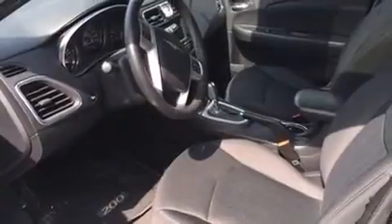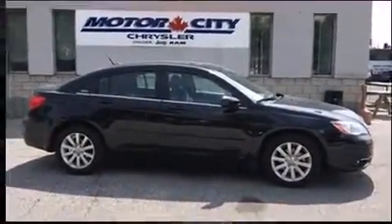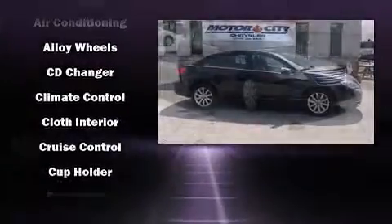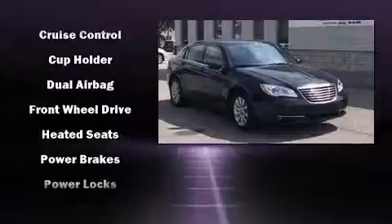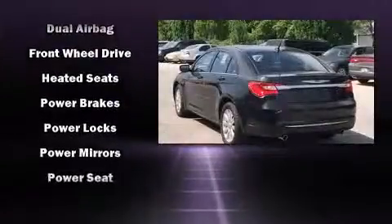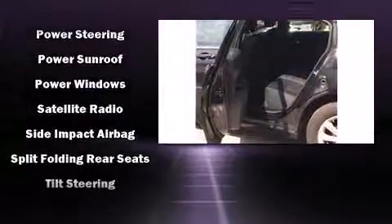Chrysler ensures the safety and security of its passengers with equipment such as dual front impact airbags, head curtain airbags, traction control, brake assist, anti-whiplash front head restraints, a panic alarm, and four-wheel disc brakes with ABS. This car was designed with safety in mind, allowing you to drive with even greater assurance.